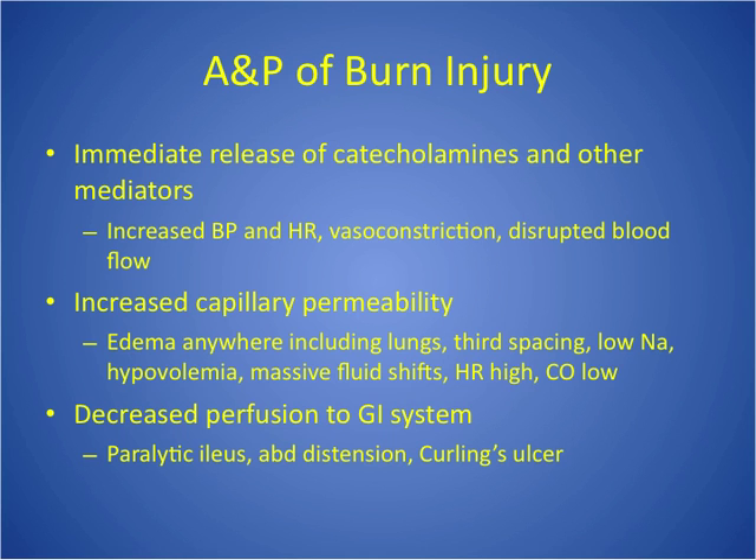Pulmonary edema affects our fluid and electrolytes — sodium and potassium will be out of whack. After the first two to three days, the fluid shifts back out of the tissues and back into the vessels, and you start getting rid of the edema. But once the fluid shifts back, we have problems again with sodium and potassium. We're hemoconcentrated at the beginning, then hemodiluted. There's also decreased perfusion to the GI system because blood is needed elsewhere — vasoconstriction sends all the blood to the heart and brain, shunting it away from the GI system.